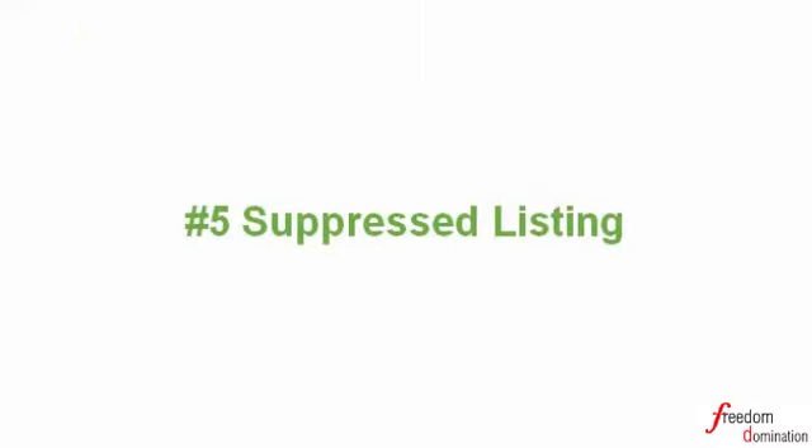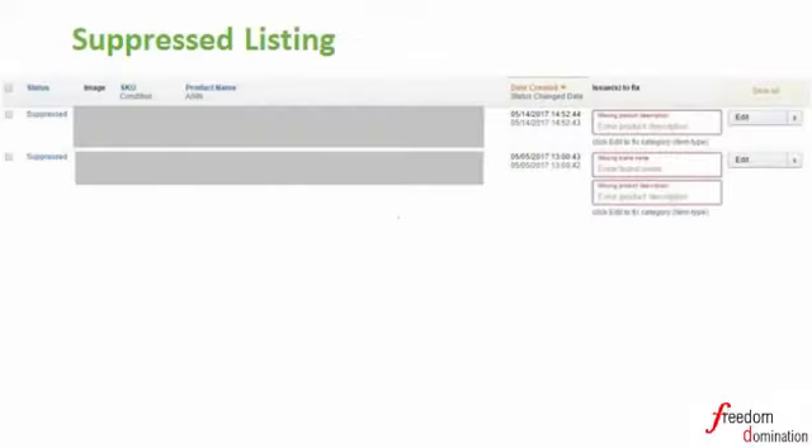Number five: Suppressed listing. Amazon will suppress listings if product descriptions do not meet certain standards. Product descriptions in this context mean complete product information, including images, category, and titles. When suppressed, please provide complete and valid product information for the listing. The fields required to fix will be marked in red, as you can see on the screen.